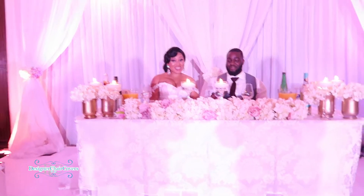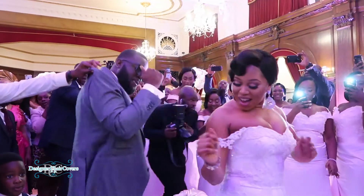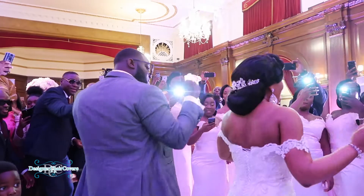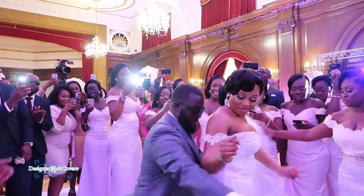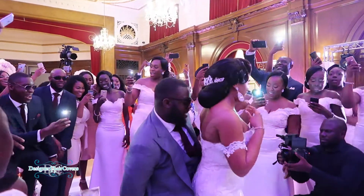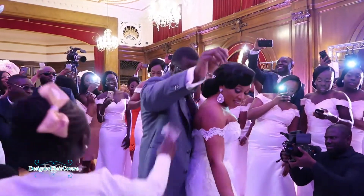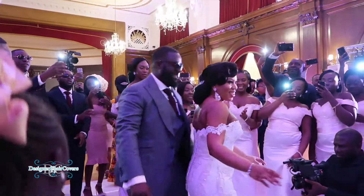The bride and groom have come and taken their seat at the head table and they're really happy with the end result. I'm just going to end this video with the fun dancing that occurs in a lot of Afro-Caribbean weddings when they enter the room — it is a fun and exciting experience that gives the bride and groom a real opportunity to show their dance moves to their guests.